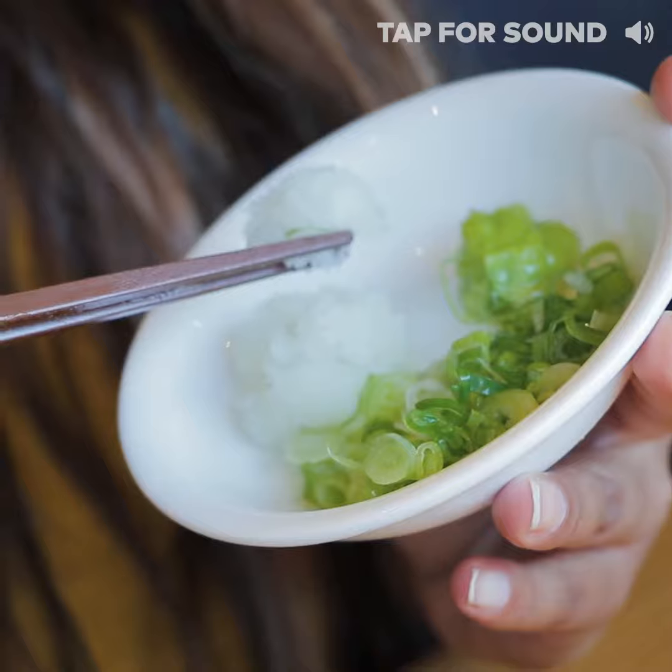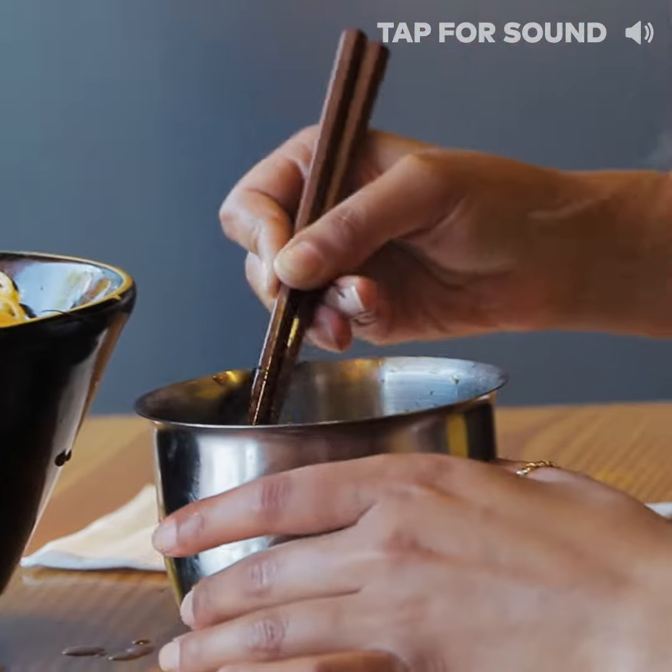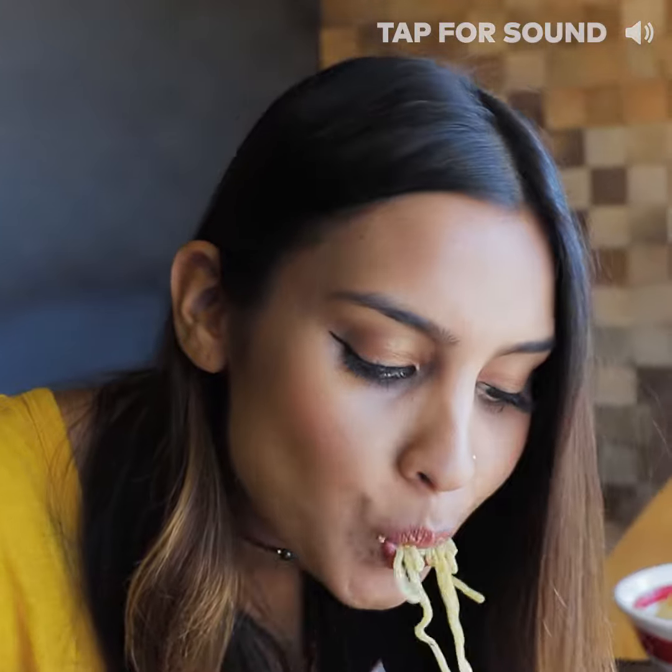So there's a common mistake when people eat chilled tsukemen — they usually throw all of the sauce into the noodles and mix it up, but what you're supposed to do is take a little bit of the noodles, dip it in the sauce, swirl it around, and then slurp it up.